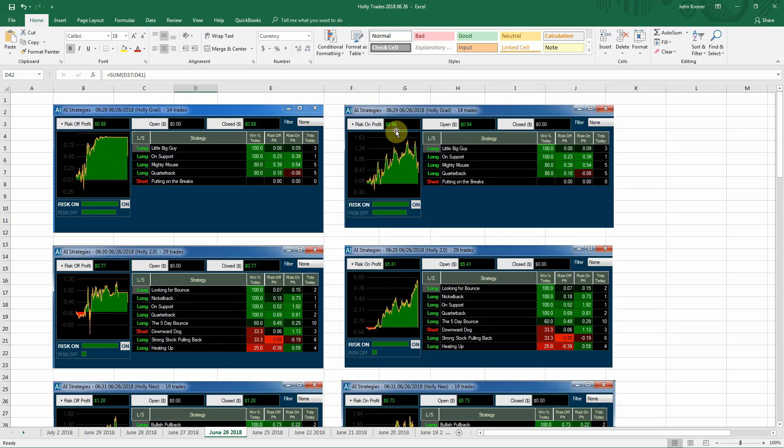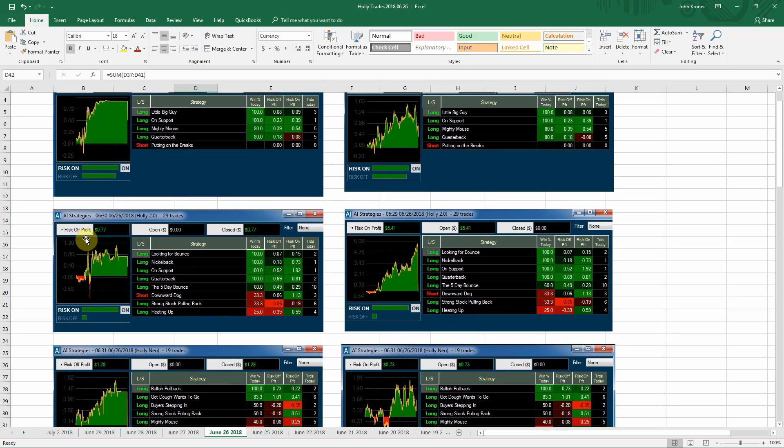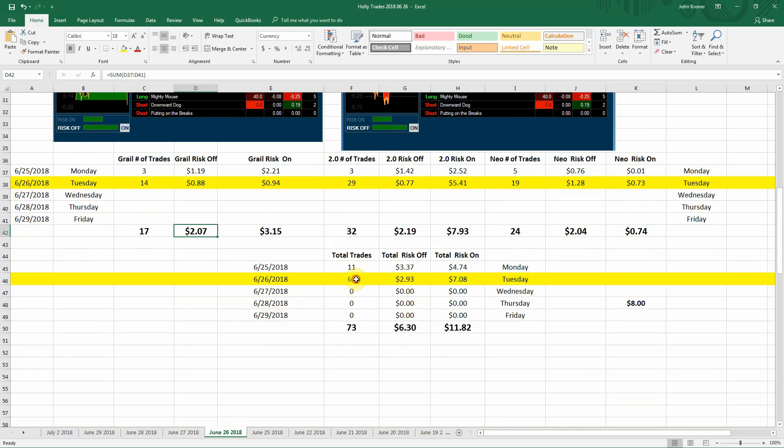Hawley 2.0 had a profit of 77 cents on 29 trades, and the risk-on profit was $5.41 — so had you held those trades till the end of the trading day, you would have had a $5.41 profit. Hawley Neo had 19 trades, $1.28 on the profit, but her risk-on profit was only 73 cents. So in total we had 62 trades today, a profit of $2.93, and a risk-on profit of $7.08. Not bad considering the market was pretty much a doji day with not much change from open to close. For the week, we're sitting at 73 trades, $6.30 profit, and risk-on profit of $11.82. That's a pretty good result for Hawley.